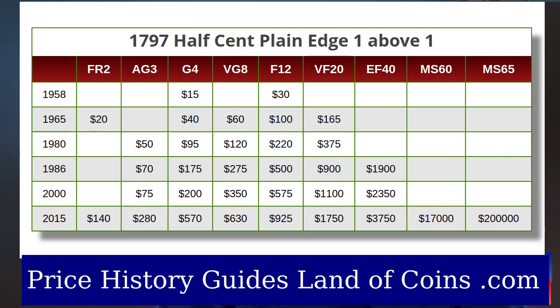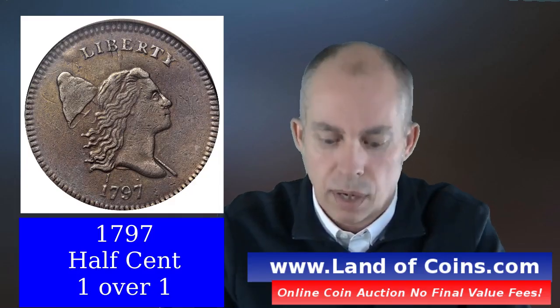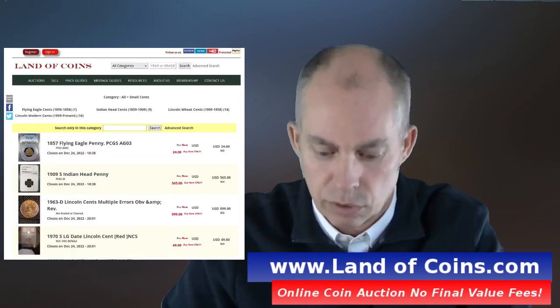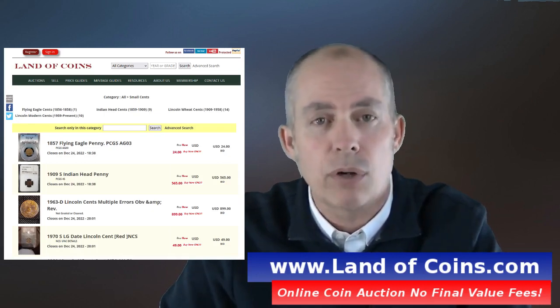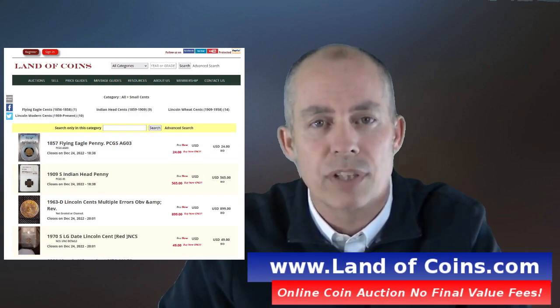One last note on this coin: the 1797 half cent comes on different planchets — the planchet being the actual metal of the coin. There is a thin planchet and also a thick planchet. Between the thick and thin, the prices are the same, but just be aware there are different planchet varieties. Again, check out LandofCoins.com if you haven't already. This is Gary — thank you for watching.